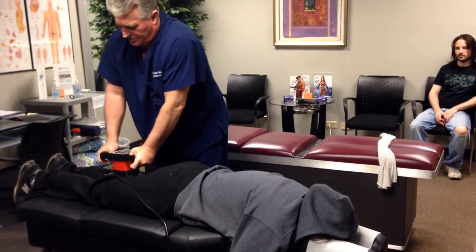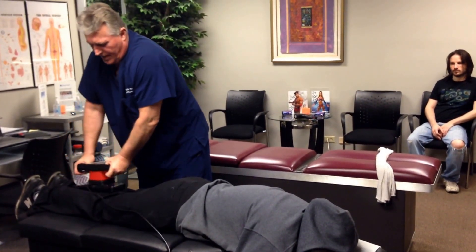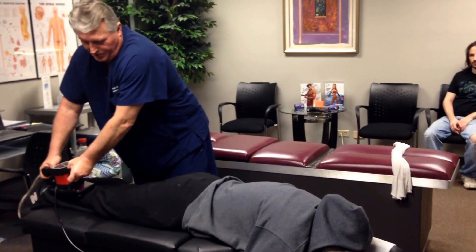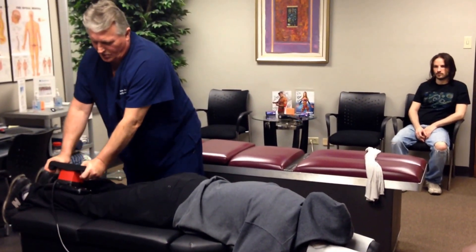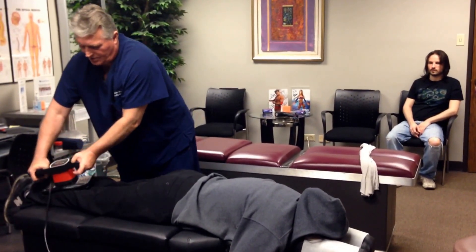Getting into the hamstring and all the way down into the gastrocnemius and soleus, which is the calf muscle. There's actually more than one muscle in the calf — the gastrocnemius and then the soleus, which is the deep muscle that goes underneath the gastrocnemius.